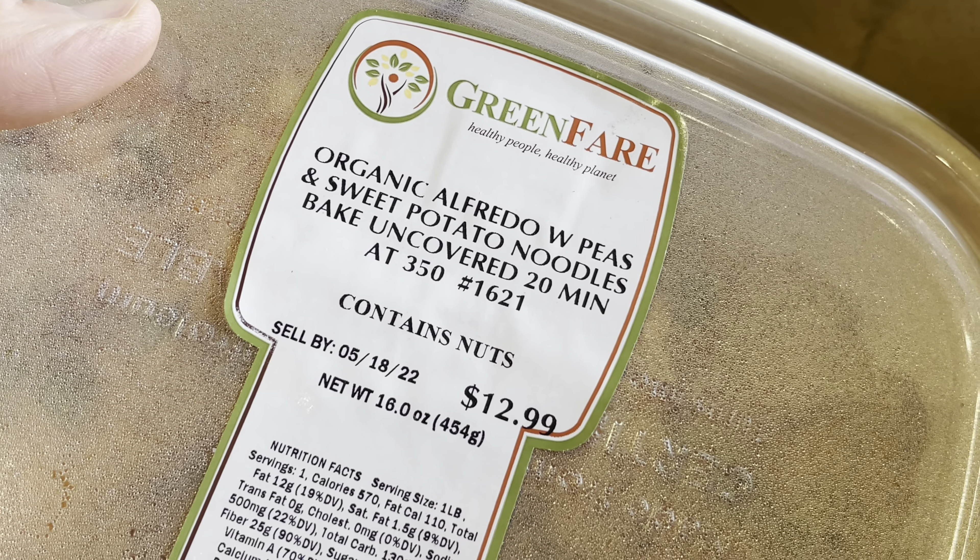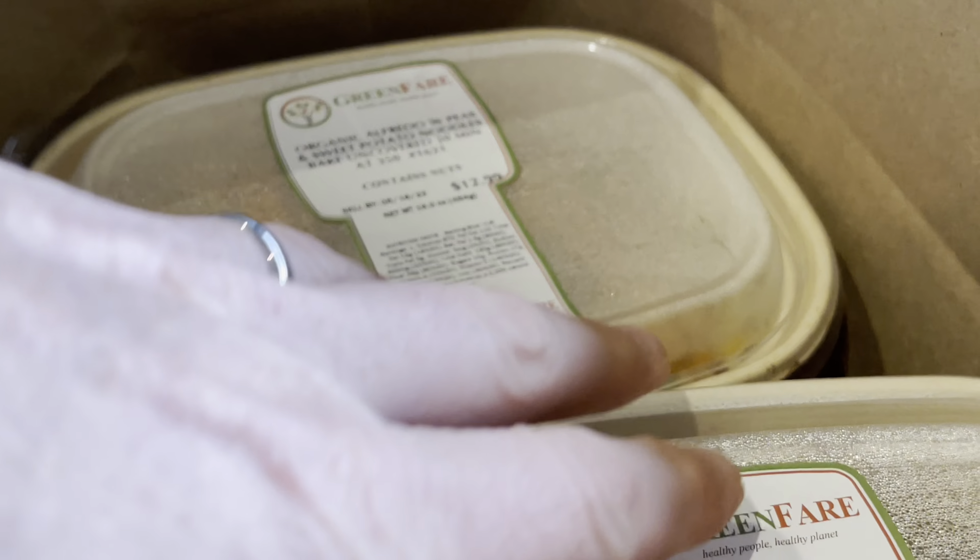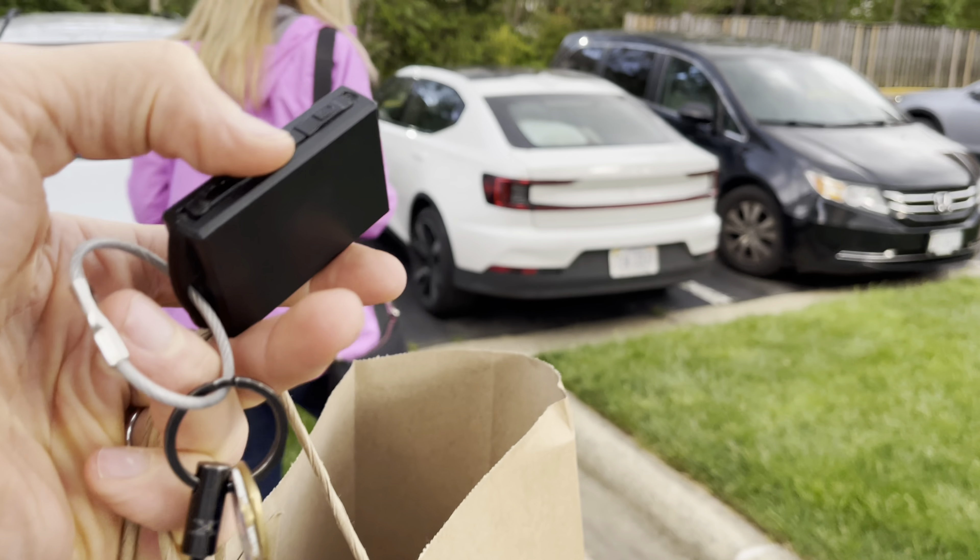Alfredo with peas and sweet potato noodles — wow, that's pretty good. All kinds of other stuff, so we'll explain more in a little bit. The meal plan has to go home with us.